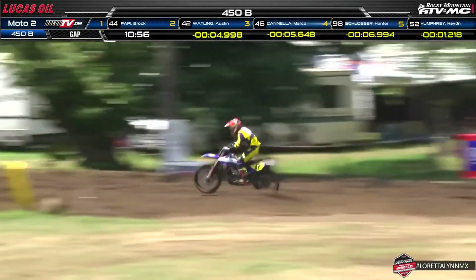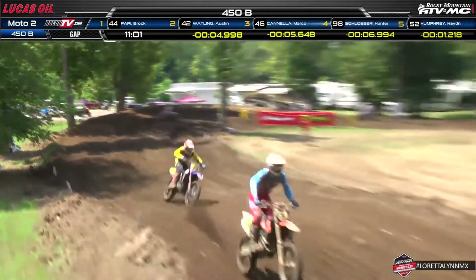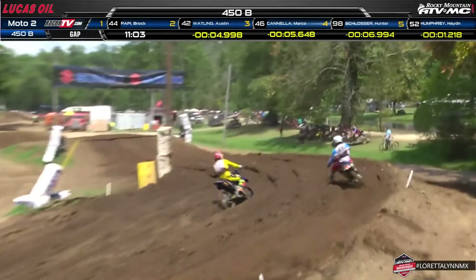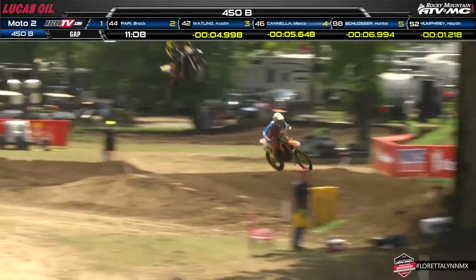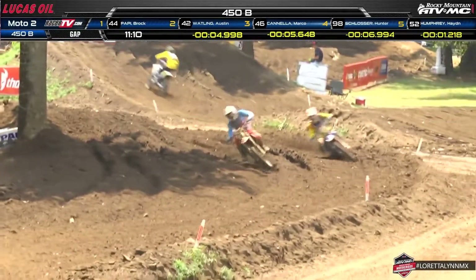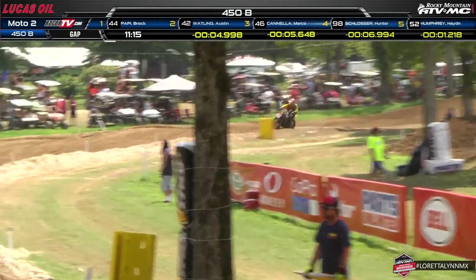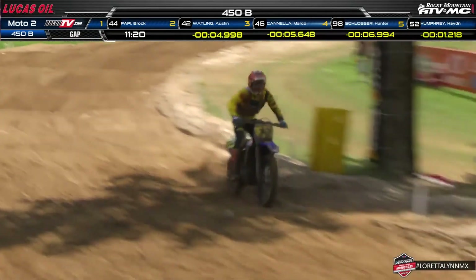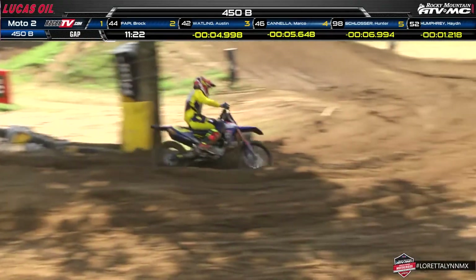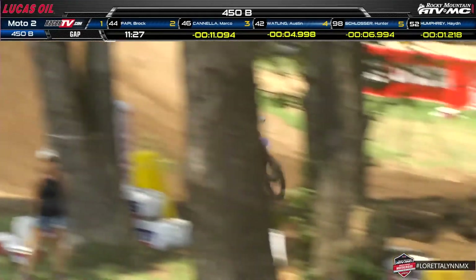Stellar, killer, rad, epic — none of those words seem enough. I really like Halpain on the 450 compared to the 250, just like Justin Cooper — both phenomenal on the 450. Young kids just ripping it up on the biggest bikes. Halpain rips through another pass, moving up yet another position, which should put him close to, if not into, the top ten as we wrap up lap six.